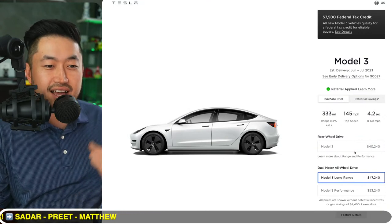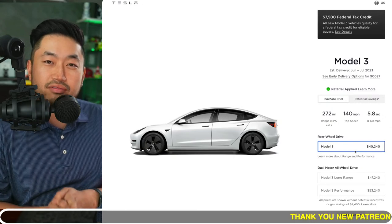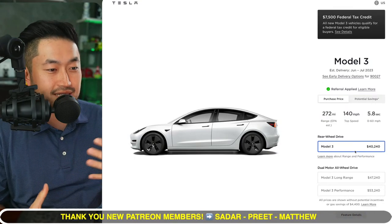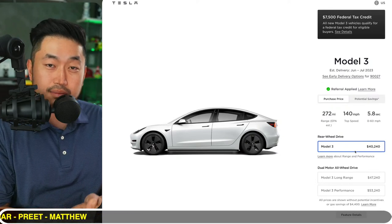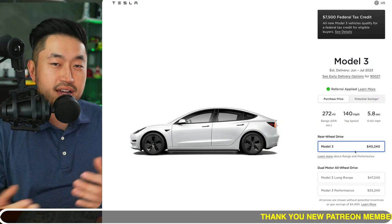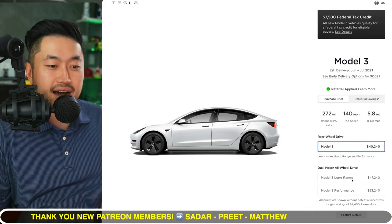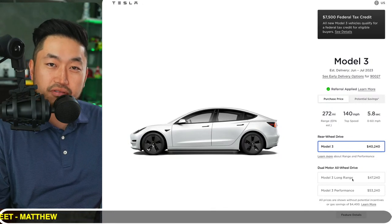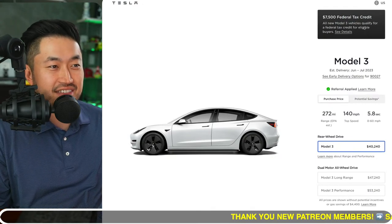Model 3 Standard Range and Model 3 Long Range just a few days ago now qualify for the full $7,500 federal tax credit. You do have to earn a minimum amount of W-2 income to qualify for the full amount, and there's also a maximum income limit. Before this, these tax credits were about $3,750 each. Now all Model 3 trims — Standard Range, Long Range, and Performance — all qualify for the full $7,500 tax credit.